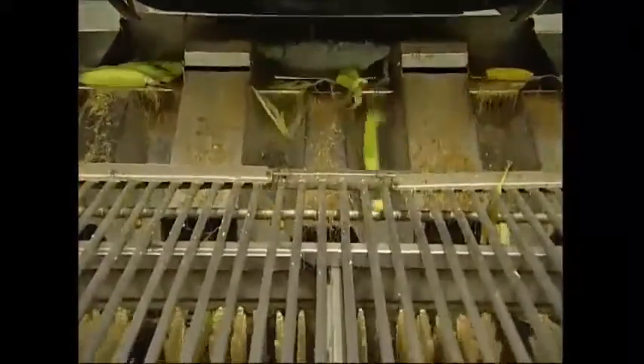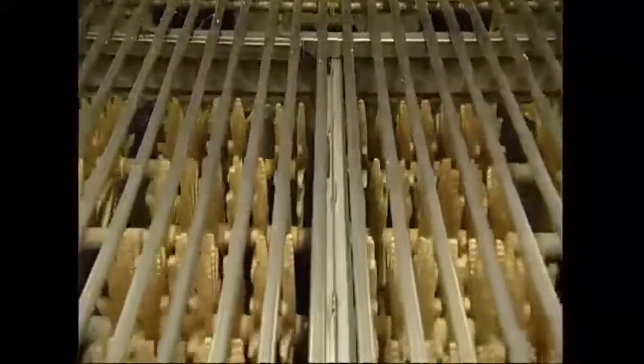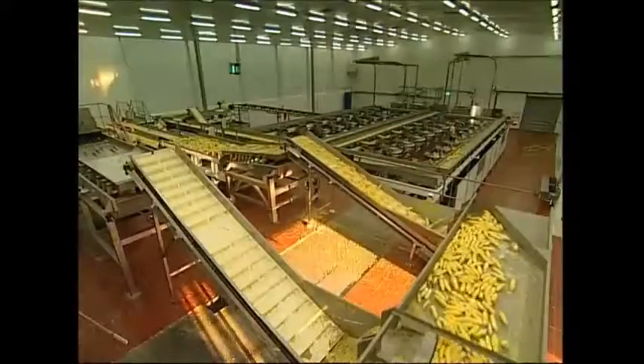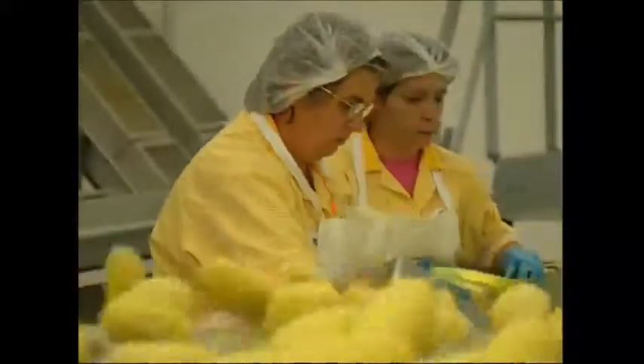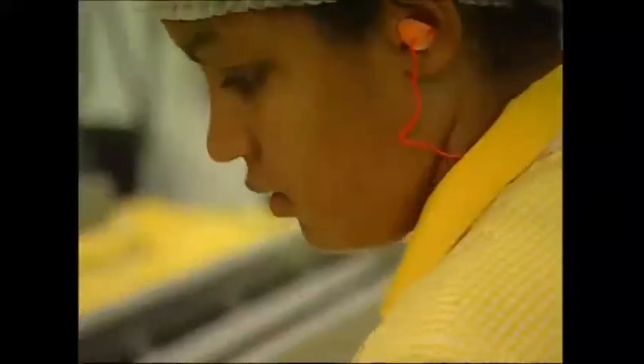At the end of the belt, the cobs plunge down into a machine. They're then pulled through by a series of wheels which grip the leaves and tear them away. As the cobs cruise past, workers pick out any that are rotten — and for them, the game is up. They'll be turned into pet food.